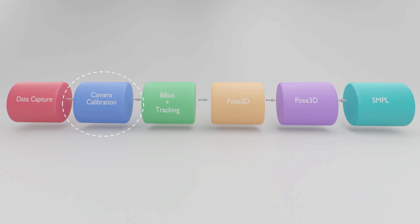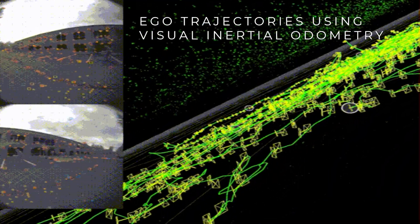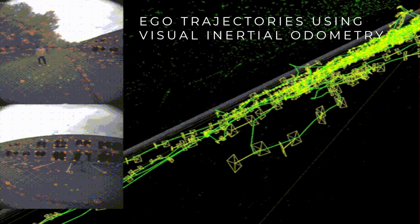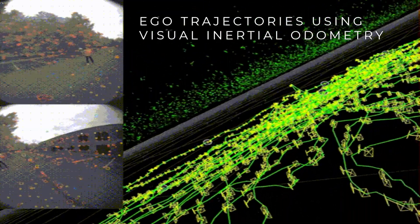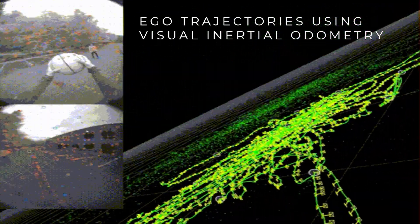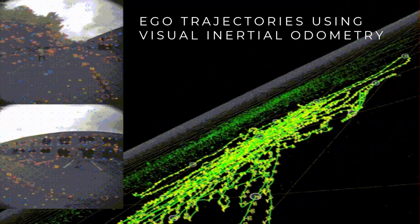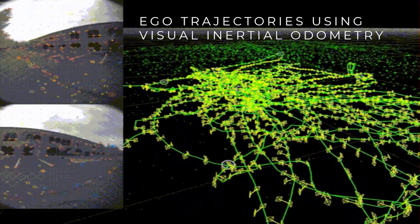Once you have done data capture and time-synchronization, to obtain good 3D annotations you need good camera calibration. This is the hardest and most challenging step. For moving cameras, you can see the six-degrees-of-freedom camera poses for the entire sequence. The ego glasses are calibrated using VIO. Unless you have really fast motion generating huge motion blur, VIO-based calibration works pretty well.